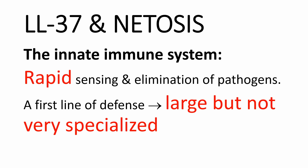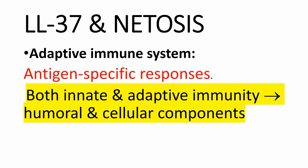Antimicrobial peptides are an important part of the innate immune system. The innate immune system provides critical mechanisms that are rapid in sensing and eliminating pathogens — it is a first line of defense, characterized by a large but not very specialized spectrum of reactions. In contrast, the adaptive immune system involves antigen-specific responses, finely tuned to a specific pathogen. Both innate and adaptive immunity include humoral and cellular components.